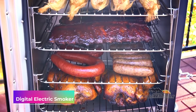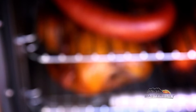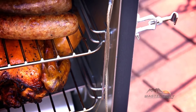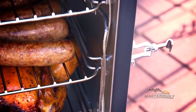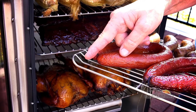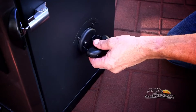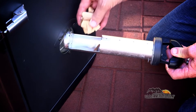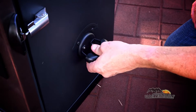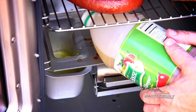Feed a crowd with the Masterbuilt 30-inch digital electric smoker. It features 711 square inches of cooking space, enabling it to hold seven chickens or two turkeys to feed the whole family. Moreover, it reaches a maximum temperature of 275 degrees Fahrenheit and includes digital panel controls where you can set the temperature and timer. This Masterbuilt smoker also features a thermostat temperature control for even, consistent smoking for the best results.